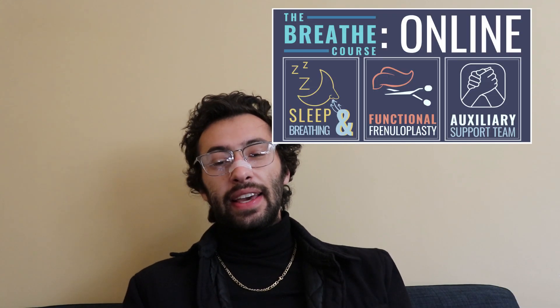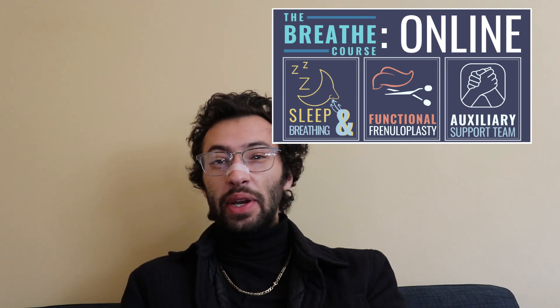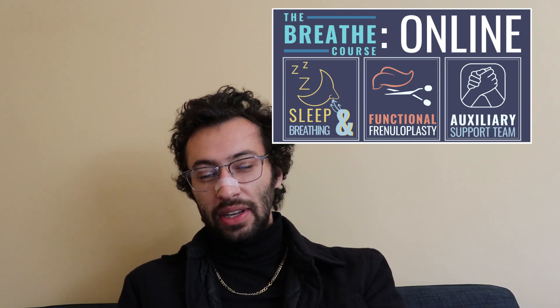So I finished the Breathe Institute course, and credit to them, it was an incredible course, really educational. There was a lot of detail in a lot of different areas, but there were a few things that I wanted to share with you. Most of the slides you'll see here are credit to them.